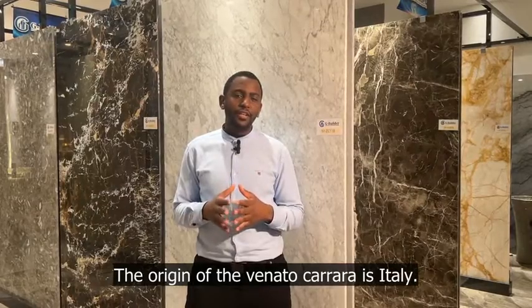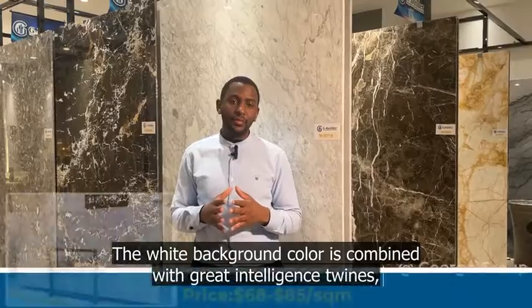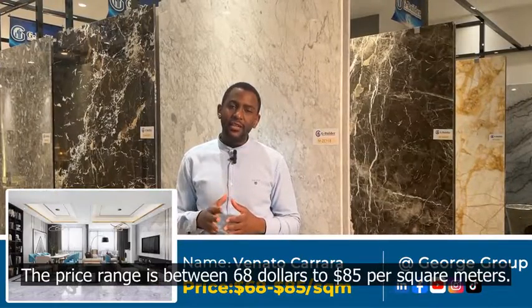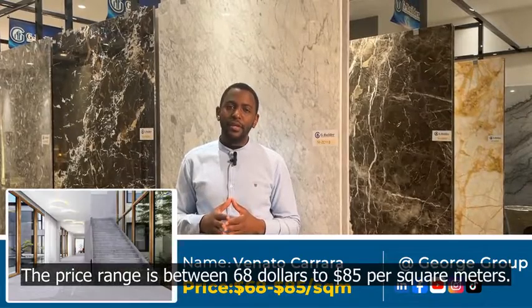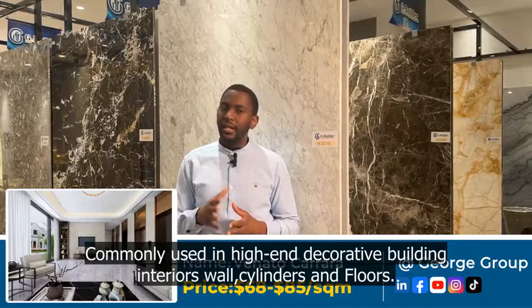The origin of the Venta Carrara is Italy. The white background color is combined with grey interleaved twines, showing a simple and fashionable design. The price range is between 68 to 85 dollars per square meters. It is commonly used in high-end decorative building materials, walls, cylinders, and floors.